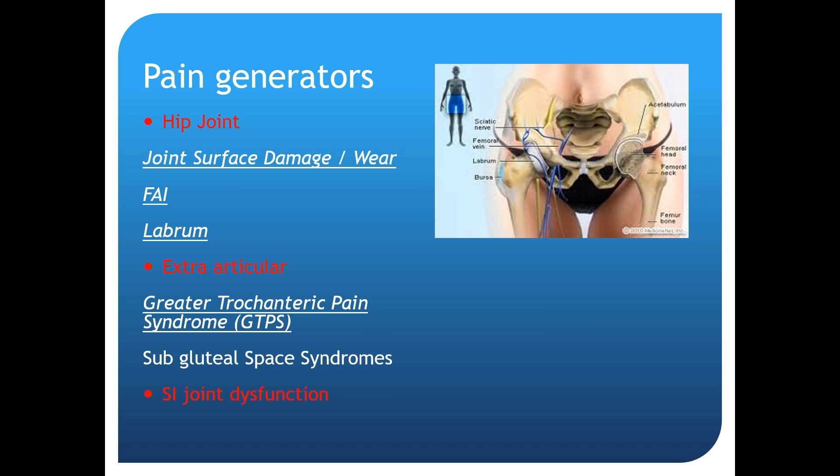In summary, I look at the hip in three categories: hip joint, extra-articular, and SI joint. You don't need to do too much in your office to differentiate these. In layman's terms: rotate the hip to see if it's intra-articular, press on the greater trochanter for greater trochanteric bursitis, and press on the ischium to see if it's coming from the hamstrings.